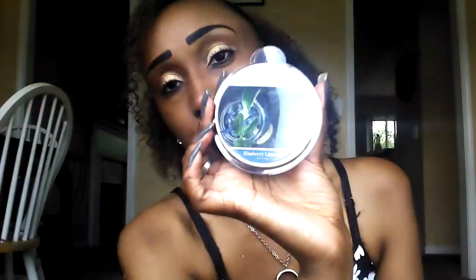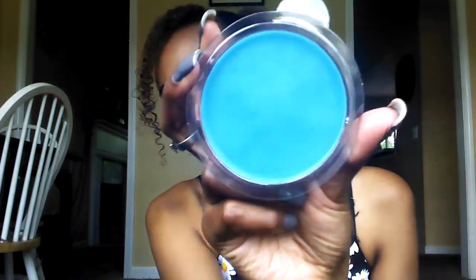Next is Blueberry Limeade. This smells good — it smells like those Gusher candies. You know when you get the Blue Gusher? This is what it smells like, plus a little bit of lime. So it smells like a Blue Gusher and lime. Really, really nice. I like this one a lot. Perfect for summer — another good summer scent.